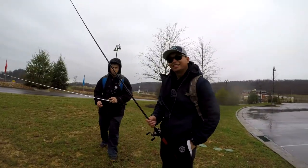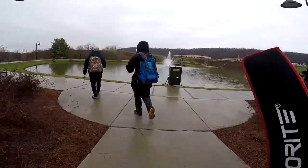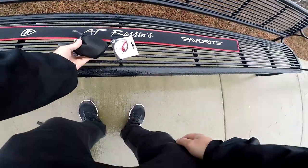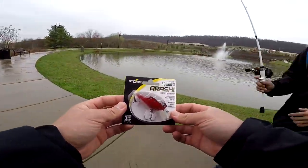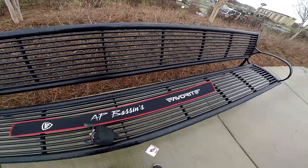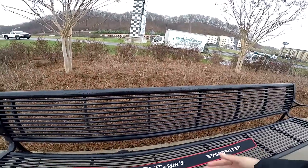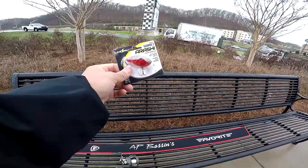Hey, what's up guys, got King Bass and Daffy Bass with us. Today's challenge is a bass pro shop challenge — five dollar challenge — right here, the Storm Arashi squarebill. This is our challenge for the day, we're going to try to catch a fish on it with the AP bass rod and my loose reel. Technically it's not a five dollar bass pro shop challenge, but the lure is five dollars, so we're going to use this five dollar challenge setup. Here we go.